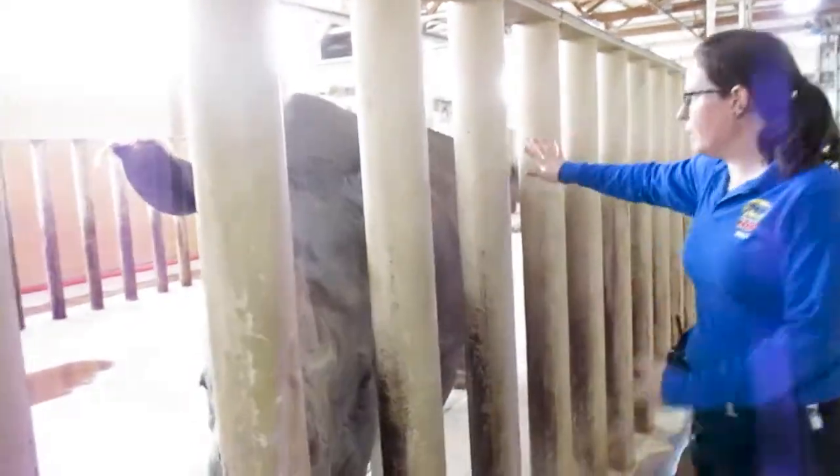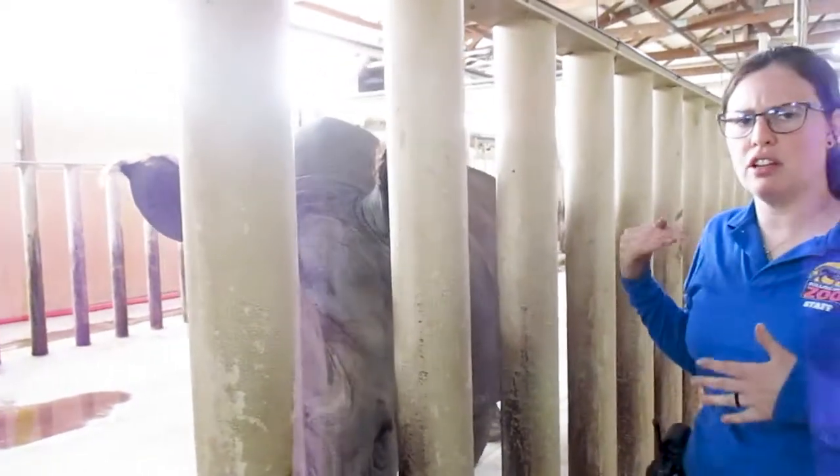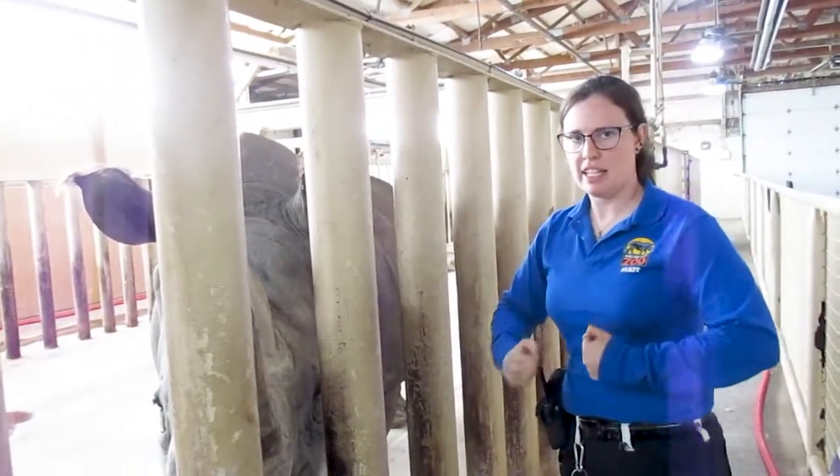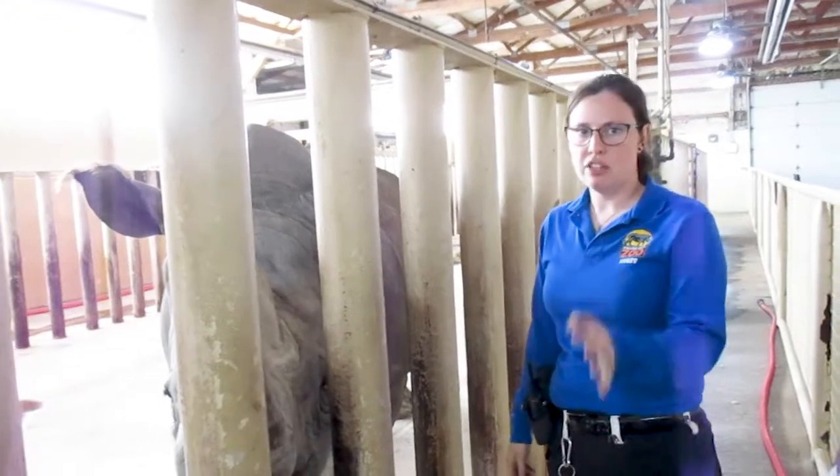You can also see the difference in their body shapes. Uzazi is a little bit shorter, a little bit more round — kind of built a little bit more like a tank than Joya is.